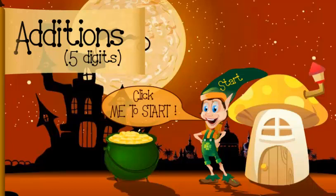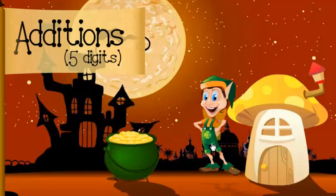Today we will learn how to add 5-digit numbers. Yippee!